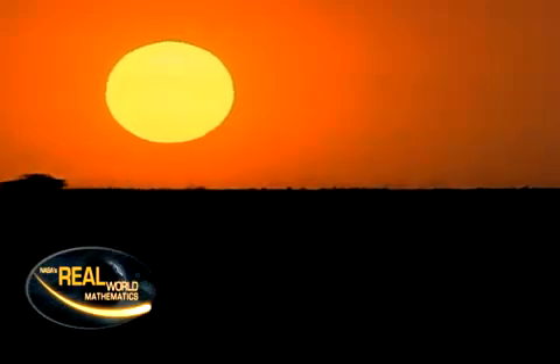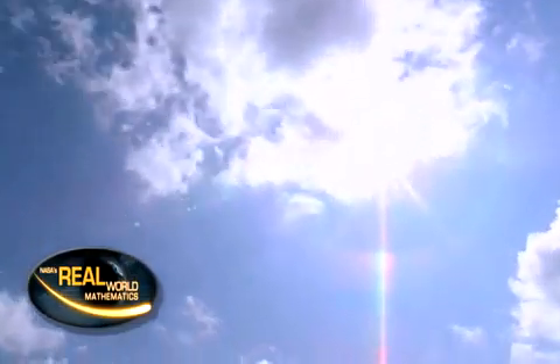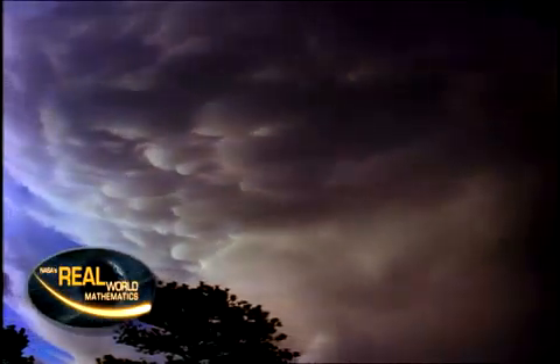Today, we're going to find out how money isn't the only thing that's tricky to balance in a budget. Atmospheric scientists worry about balancing Earth's radiation budget. We'll talk about that next on Real World.